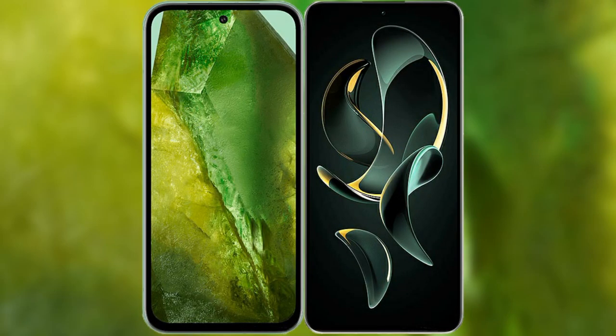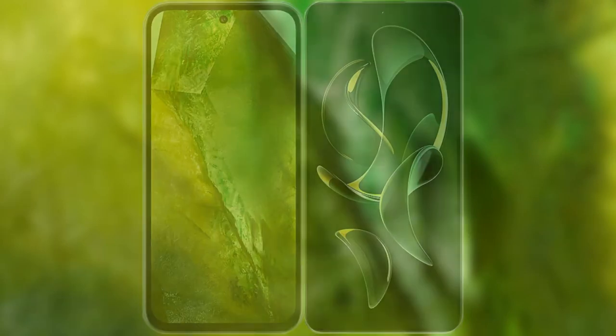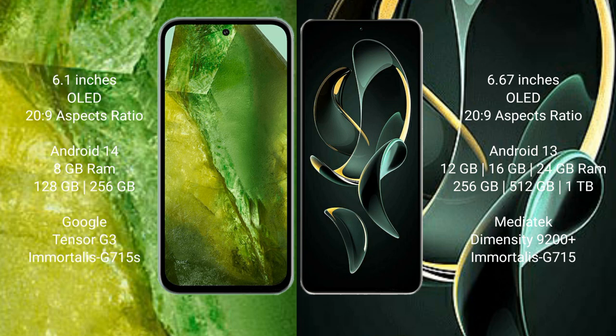I will compare the new Google Pixel 8a with the Redmi K60 Ultra. The Google Pixel 8a comes with a 6.1-inch OLED display in a 20:9 aspect ratio. The Redmi K60 Ultra features a larger 6.67-inch OLED display, also in a 20:9 aspect ratio.